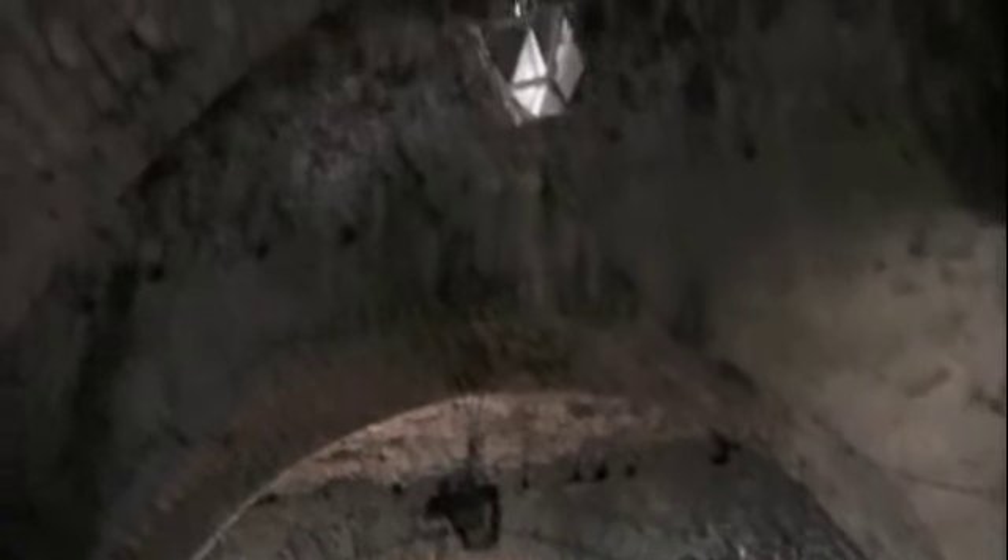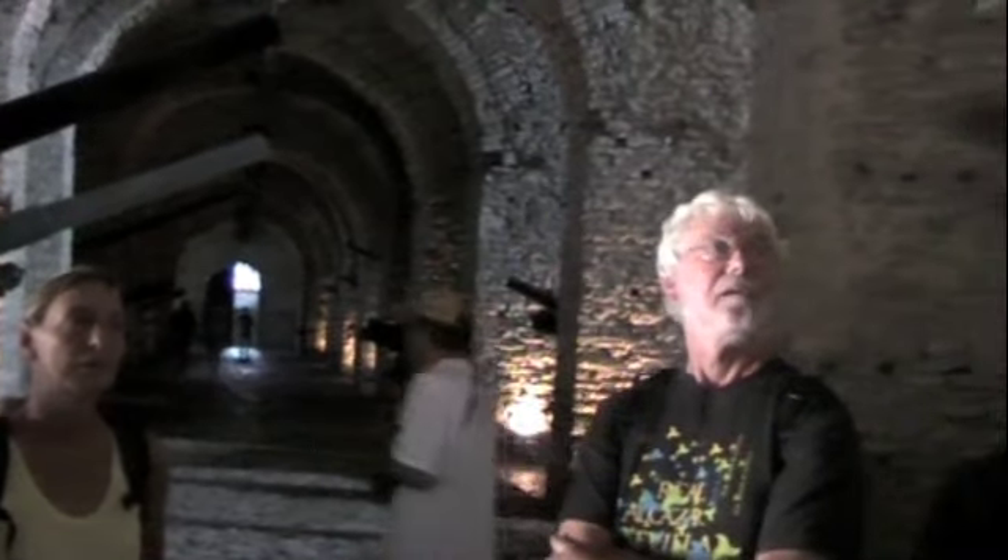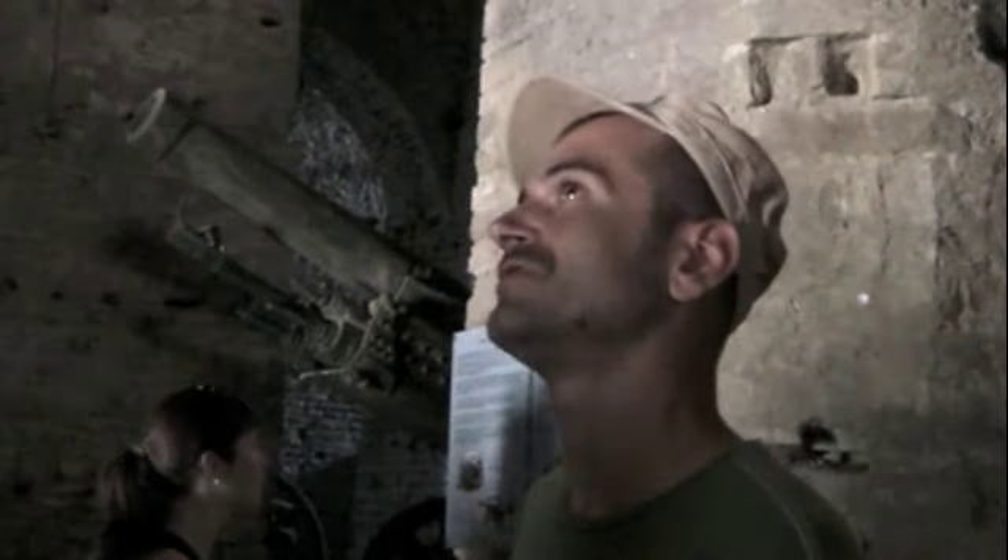Neither the Shkodra nor the Kruja castles have such well-preserved structures. The reason being that they kept constructing on this citadel until probably the early 20th century. This part here is late Ottoman — 16th, 17th century.